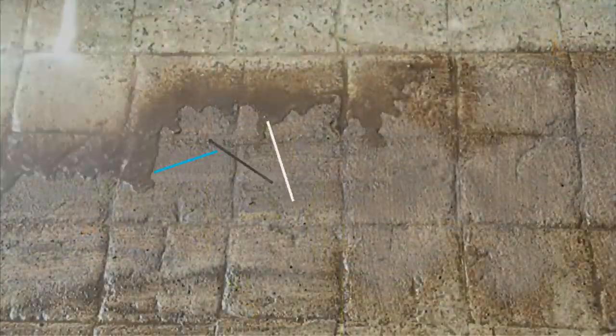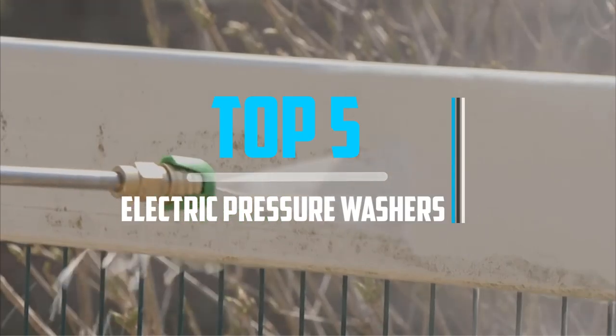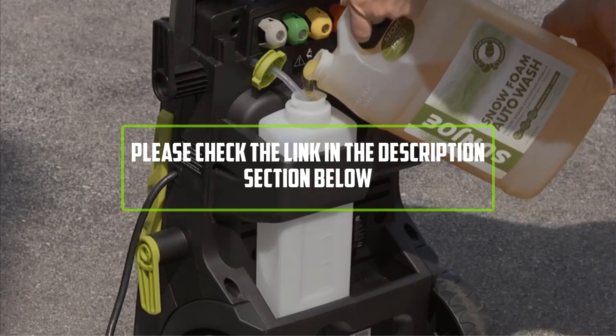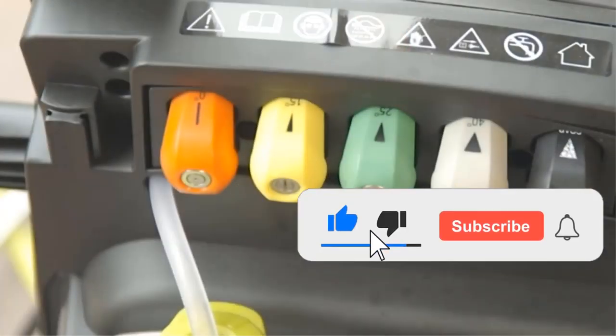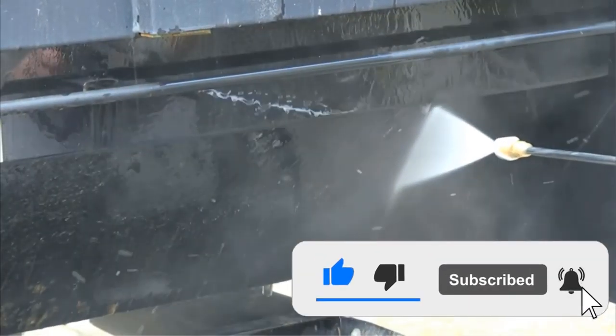Hello viewers, this is another video of top 5 best electric pressure washers in 2021 reviews. I hope the video will help you to buy the best one. For more information please check the link in the description section below. If you find this video helpful please do like, comment, and share, and don't forget to subscribe to our channel and click the bell icon for future reviews. Let's jump into the video.